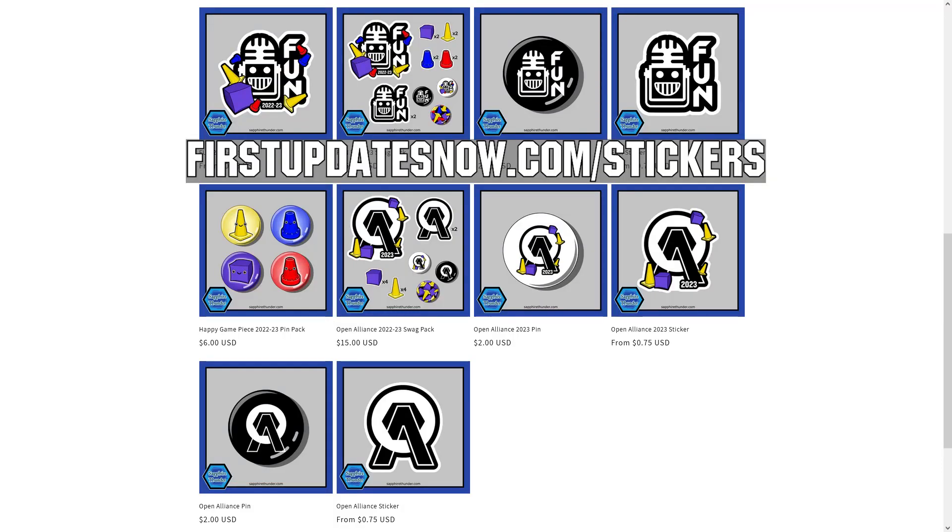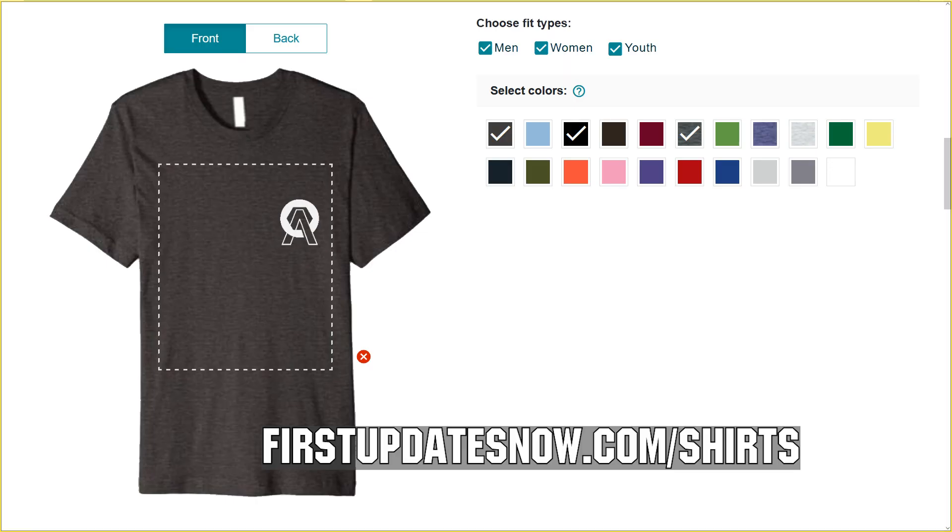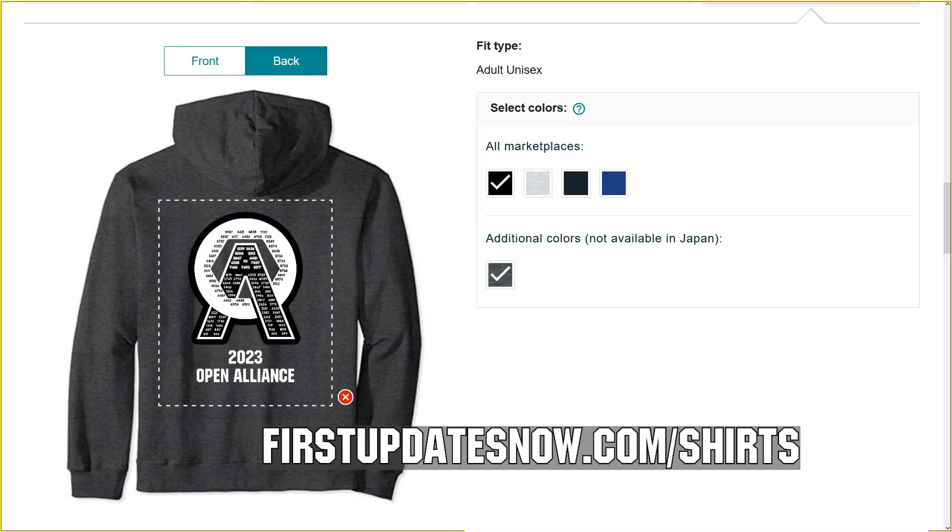Hey Open Alliance teams and fans, check out the new Open Alliance FRC, FTC, and fun themed stickers and pins now available at firstupdatesnow.com slash stickers. We also have new Open Alliance and fun shirts arriving at firstupdatesnow.com slash shirts with free shipping. Or head over to firstupdatesnow.com to find all the links.